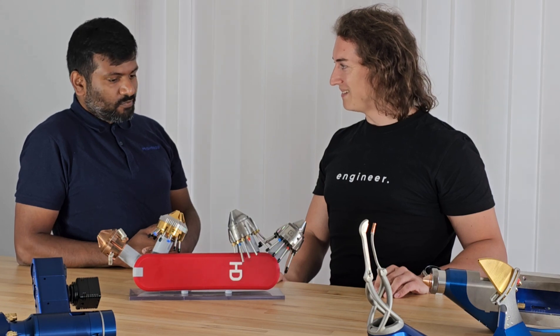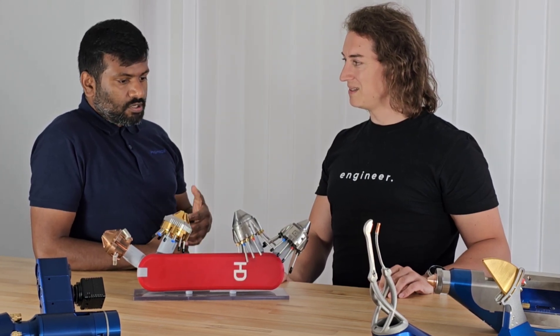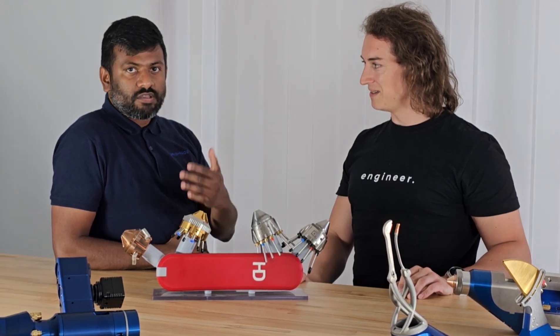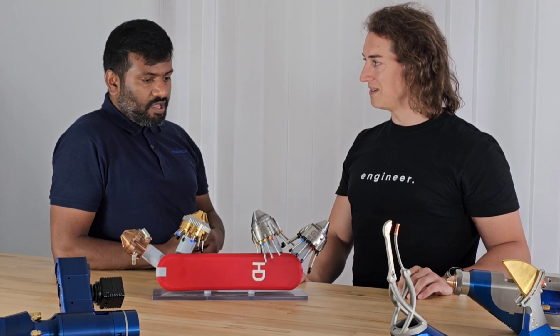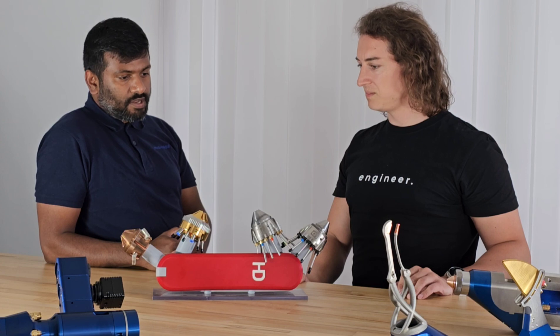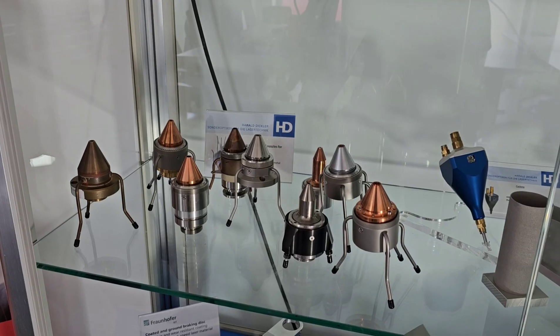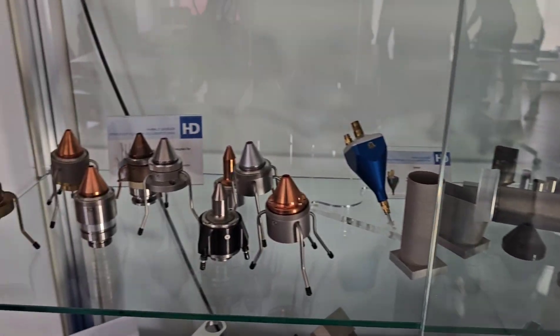Thank you for the visit here. I'm happy to share some technology knowledge with you as well as with the visitors on your YouTube channel. I'm happy that we have time to talk about the features and advantages of our products. We start our interview with discussions about coaxial and multi-jet powder nozzles.